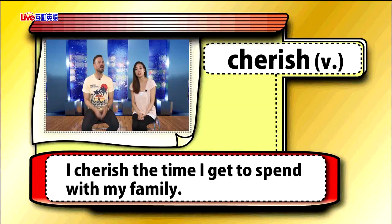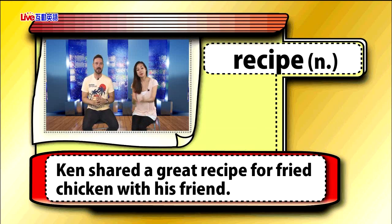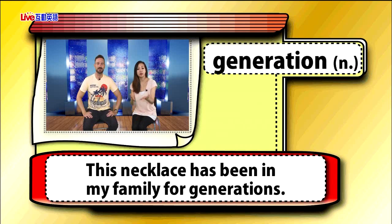The vocabulary words are: cherish. For example, I cherish the time I get to spend with my family. Recipe — Ken shared a great recipe for fried chicken with his friend. Generation — this necklace has been in my family for generations.